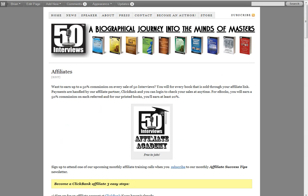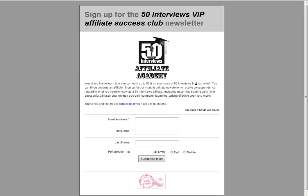Sign up while you're here for the Affiliates Academy — it's a mailing list and I'll send out updates whenever we have a new tutorial posted or a new tool available. We really do appreciate everything, so have a great day. This is Brian Schwartz from 50interviews.com. See you next time, thank you.